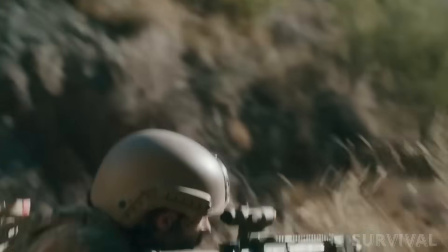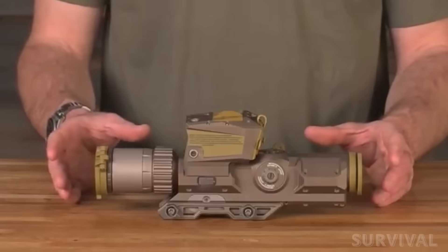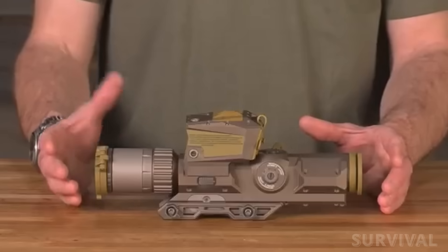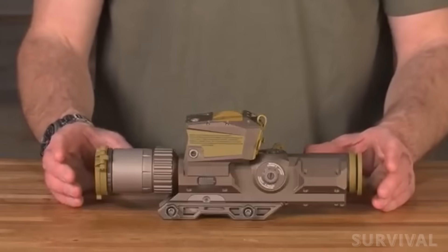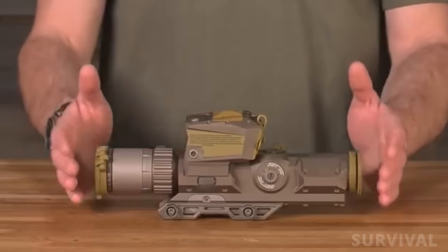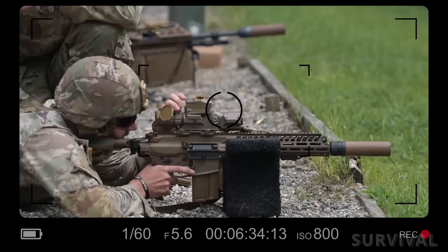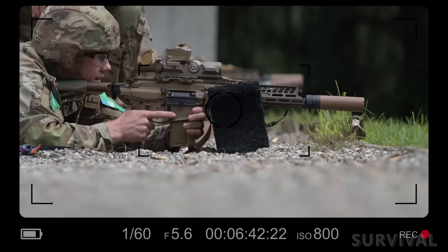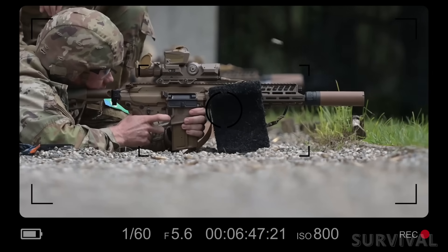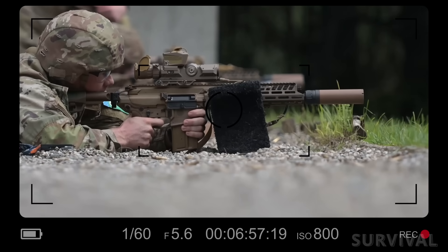Leaders will update standoff distances, engagement protocols, and bounding techniques in unit SOPs as live fire results and after action reviews come in. The XM157 fire control optic offers range finding, ballistic calculations, and environmental sensing built into the sight. At the same time, soldier feedback during testing has flagged usability problems with that optic, so the Army is iterating on software and user interface while fielding weapons. In short, the capability is powerful, but its real-world value depends on reliability and ergonomics.